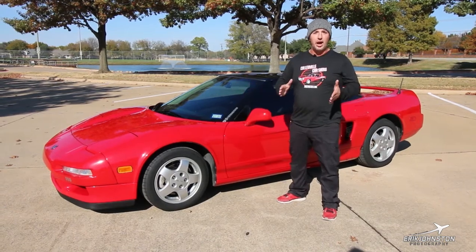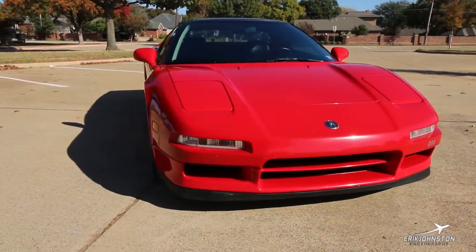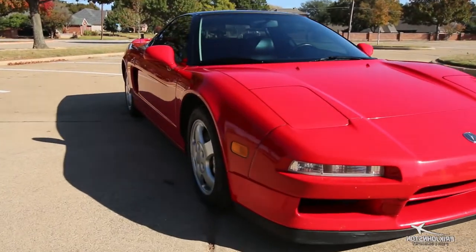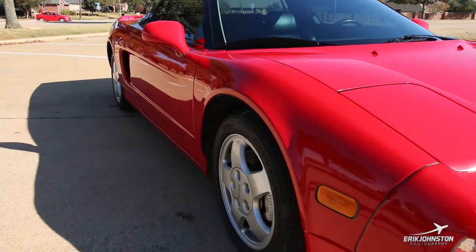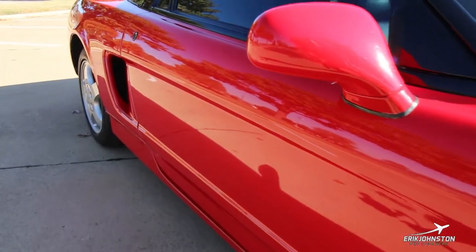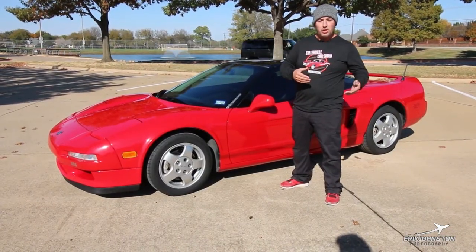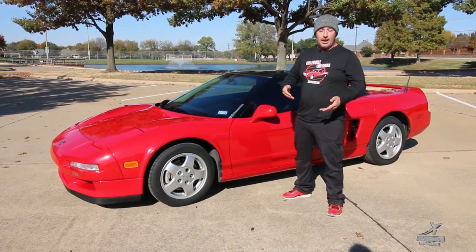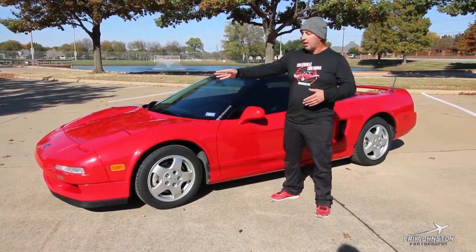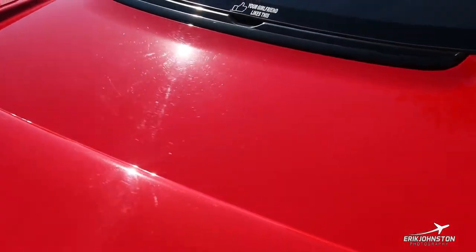The best way to describe it is they got it right, and they didn't have to change it. They made this car from the end of 1990 all the way up until 2005 on this platform, and really the only biggest changes were going from the 3.0 V6 to a 3.2, changing from a five-speed to a six-speed later on, and then adding a targa top. Other than that, little styling cues, and they took away the pop-up headlights, which kind of sucks — I'm a big fan of the pop-up headlights.